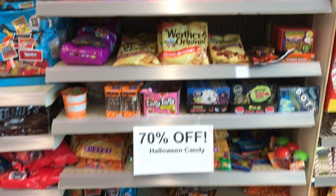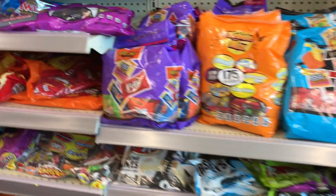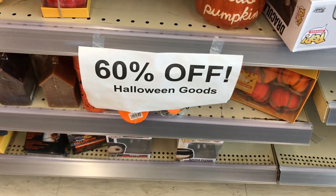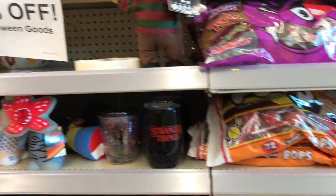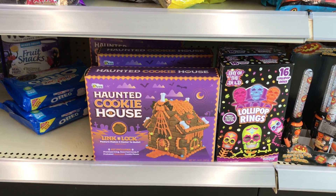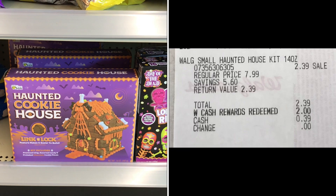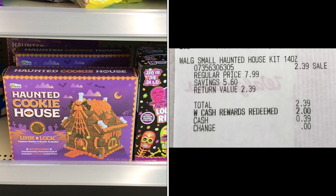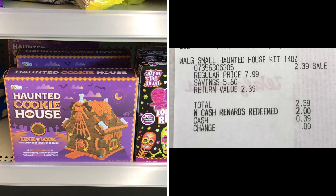I'm back with this week's Walgreens haul — it's very small but simple and easy to follow. My store has some Halloween candies and goods on clearance, so make sure you're scanning your store in case you need any of them. I only picked up the Walgreens small haunted house kit, originally priced at $7.99 but on clearance for $2.39. I paid $2 with Walgreens Cash, so just $0.39 out of pocket.